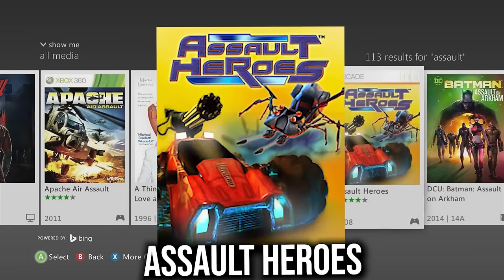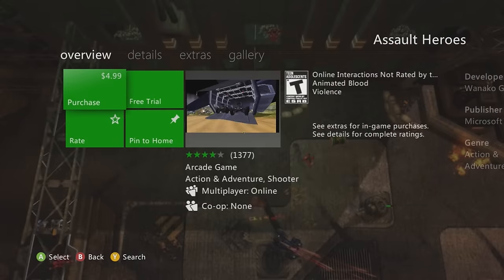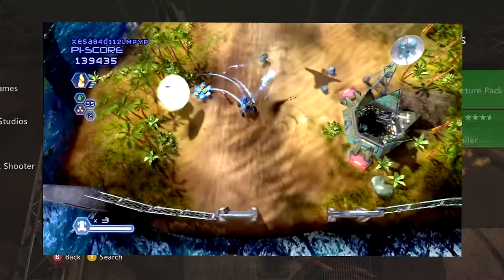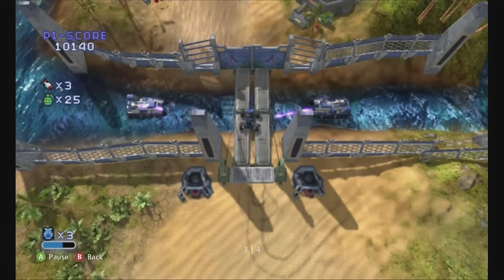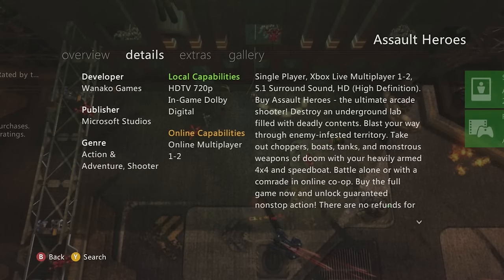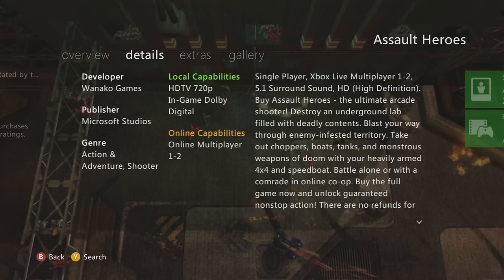Next is Assault Heroes — a cool vertical arcade shooter game, about five bucks Canadian, with multiplayer. It's not backwards compatible; there's a PC version, but it's best known on the 360.